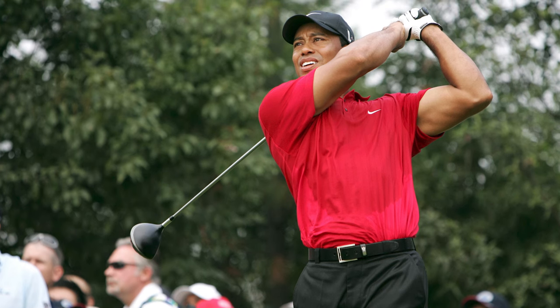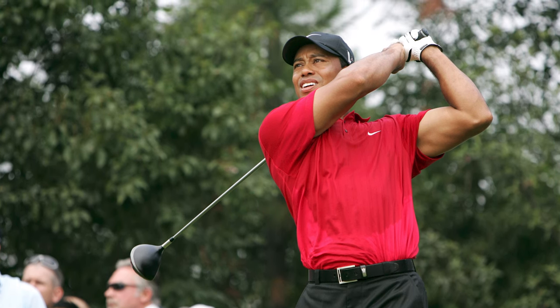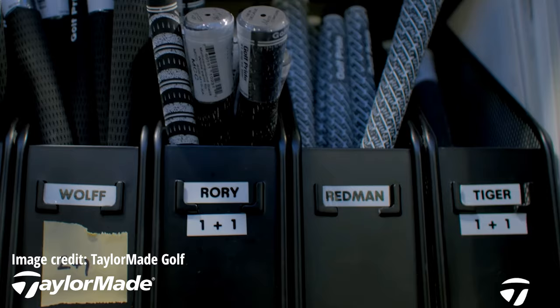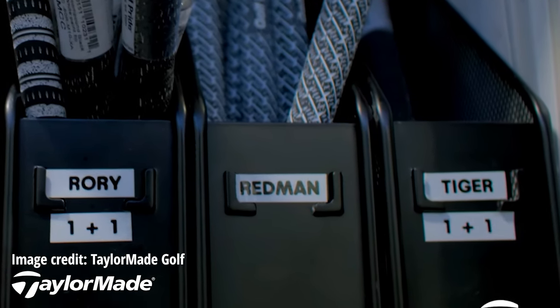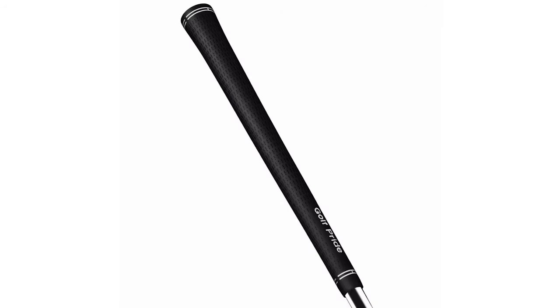Tiger Woods has preferred a standard 58 round Tour Velvet cord grip during his career, with one wrap of build-up tape and one wrap of double-sided tape applied underneath. Others such as Taylor Pendrith and Andrew Putnam also don't use the same grip in all their clubs, opting for different grip types on their woods and hybrids compared to their irons and wedges. Pendrith, for example, chooses MCC grips for the longest clubs in his bag before switching to Tour Velvet cord grips for his 3-iron through to 60-degree lob wedge.